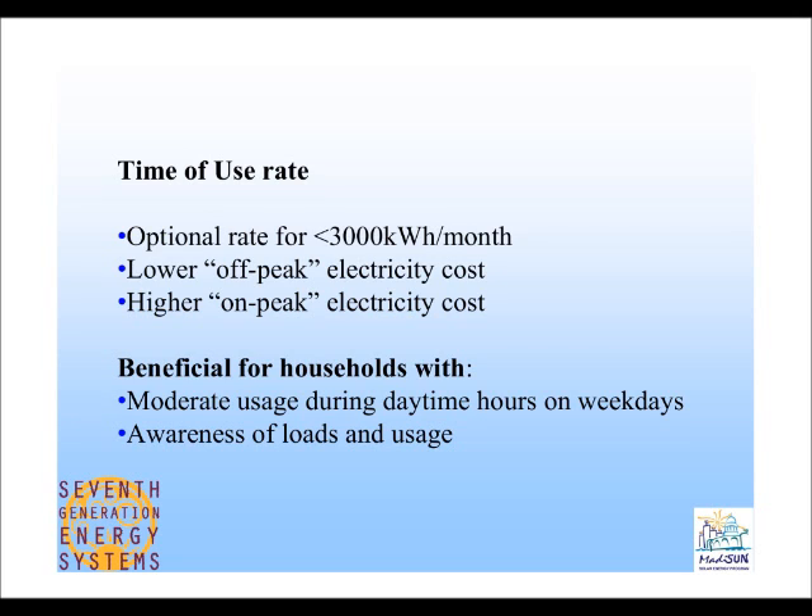The principle of the time-of-use rate is a lower off-peak electricity cost and a higher on-peak electricity cost. On-peak is when the most people are using the most electricity, so it costs more to produce each kilowatt hour. This is a beneficial rate for folks who have moderate usage during daytime hours on weekdays — if you're able to control your usage during the day, or you're not home at all, it's very beneficial whether or not you install solar panels.